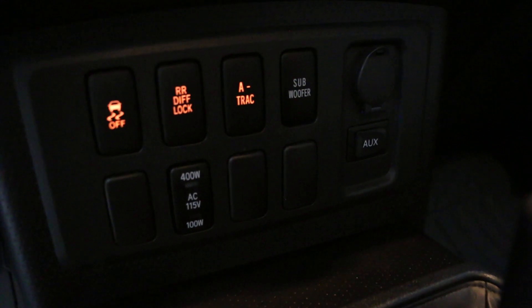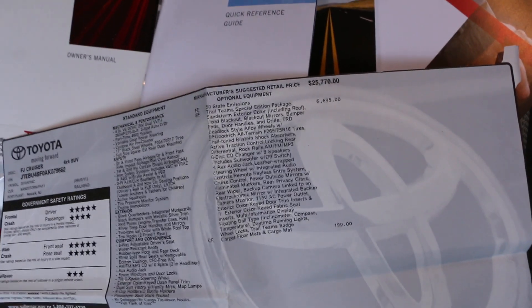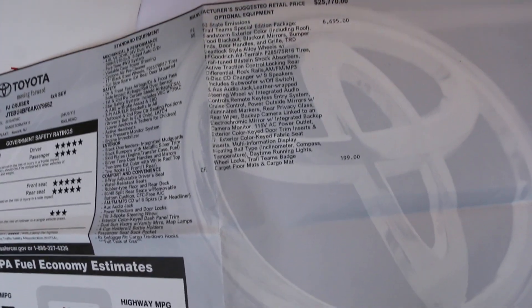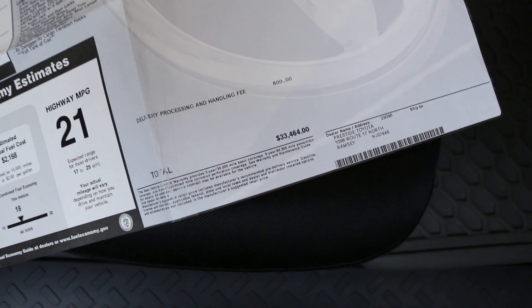A-TRAC rear diff lock. There are our options — Trail Team's Edition package was $6,995. We've got the carpeted floor mats and cargo mats, which are still in the truck. The grand total was thirty-three thousand four hundred and sixty-four dollars.